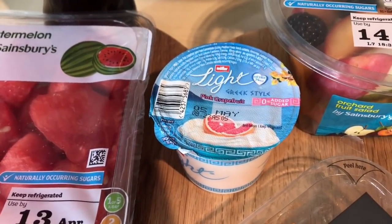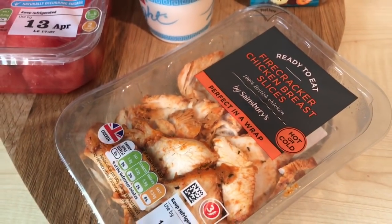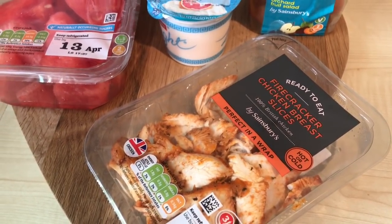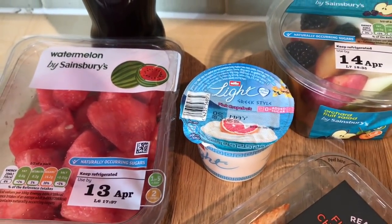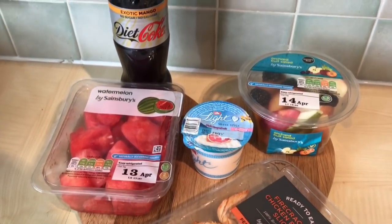I've got one of the new pink grapefruit Greek-style Müller Light yogurts, which is half a sin. Then to have with my soup at lunchtime I've got a packet of firecracker chicken breast slices which is one sin — I'll have those in my soup. The fruit will be for my two snacks and I'll probably have the yogurt this morning. So this is what I'm taking to work today, just one and a half sins so far.